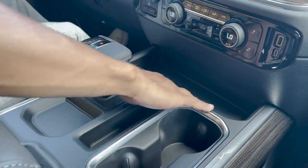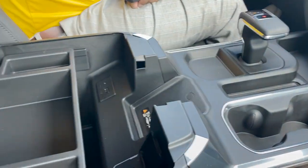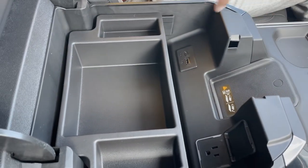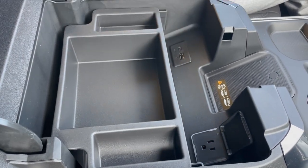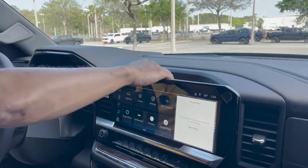Dual cup holders and plenty of storage trays. Wireless charging right here. USB-C, USB, and a 120-volt outlet with a removable tray. Deep center console space and additional storage space up top.